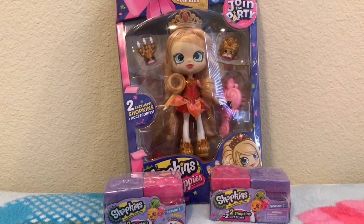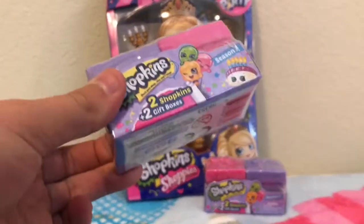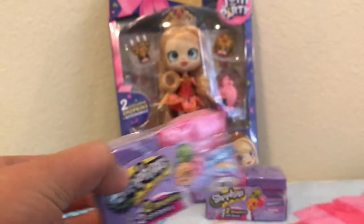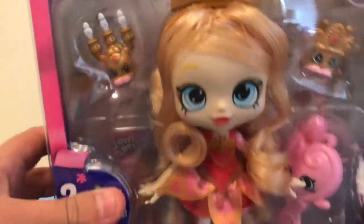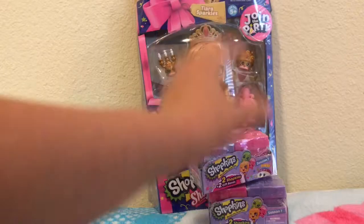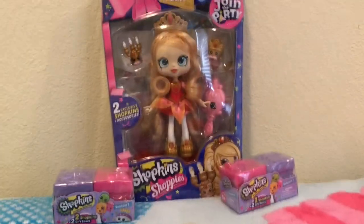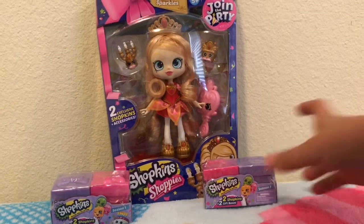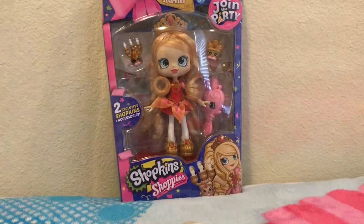Hey guys, welcome back to my channel! Today I have two Season 7 Shopkins blind boxes and also the new Season 7 Shoppies doll, Tiara Sparkles. I got this with my Easter money. Today I'm going to be doing a review on the blind boxes and the Shoppies, so let's move these out of the way and get the Shoppies unboxed first.